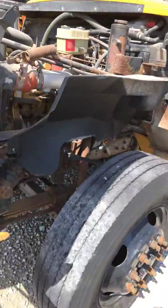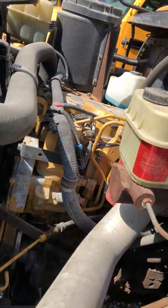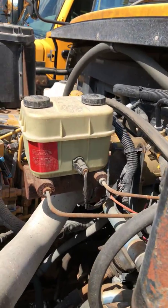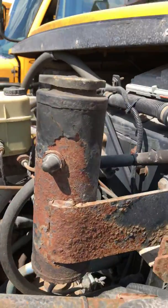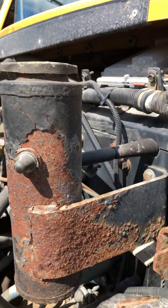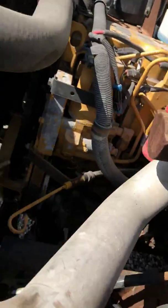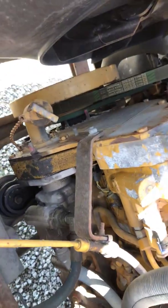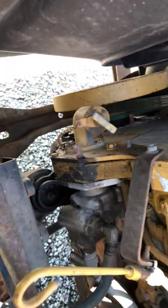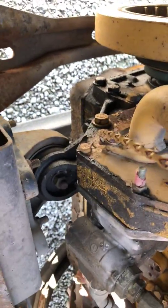It's got the Caterpillar engine in it — I think it's the 3126. There's the hydraulic brake booster. Like I said earlier, this bus is highly, heavily corroded. As you can see, it's got a lot of rust on it. It has a little bit of a leak clear down in there. Don't know if that's the front engine seal or the oil pan.